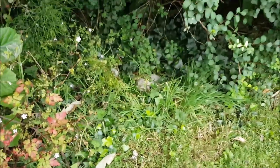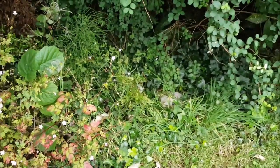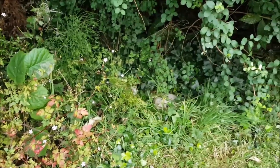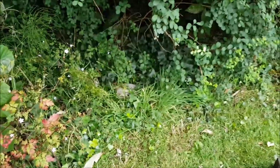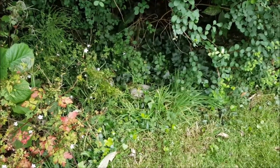Although hedgehogs are nocturnal, they do come out during the day, especially in warm weather, and they can be out sleeping during the day under bushes and vegetation. If you don't check before using garden equipment, that hedgehog will very quickly be injured by the strimmer.